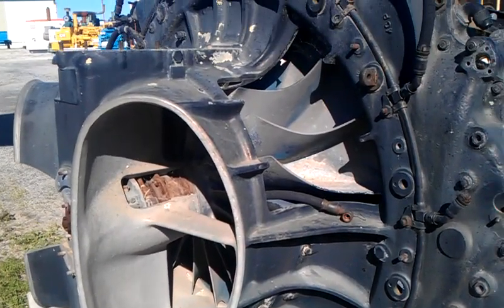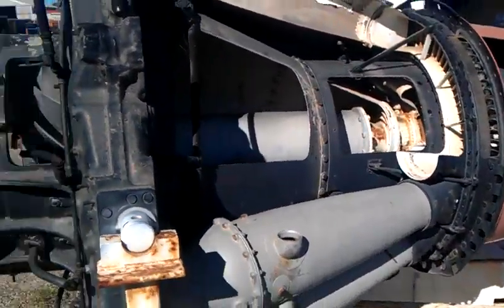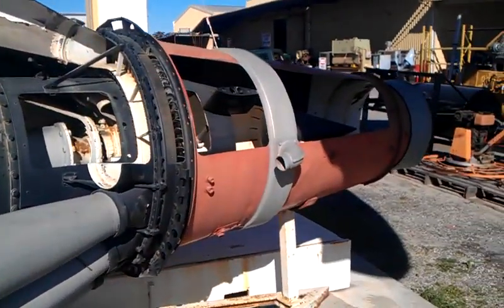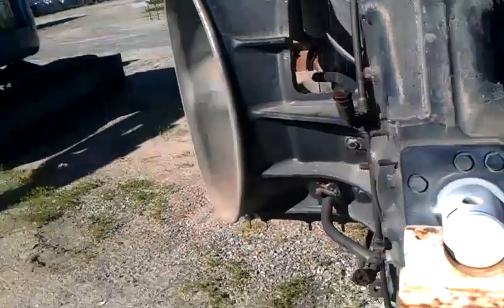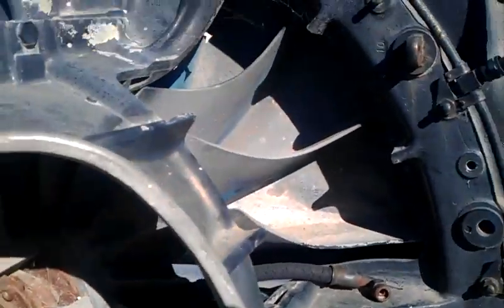I'm up here at Bill's Machinery and they've got a Whittle engine — the original Rolls-Royce jet engine designed by Sir Frank Whittle. It's a cutaway. It's a giant centrifugal compressor, just like a turbocharger, except huge.